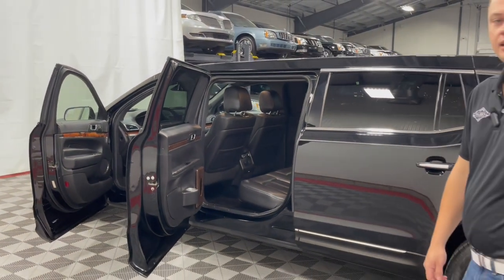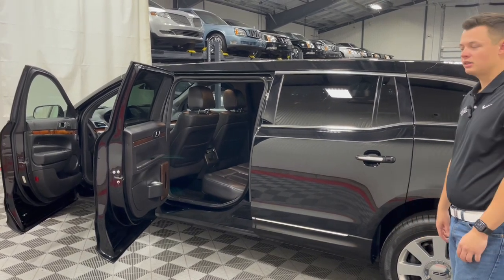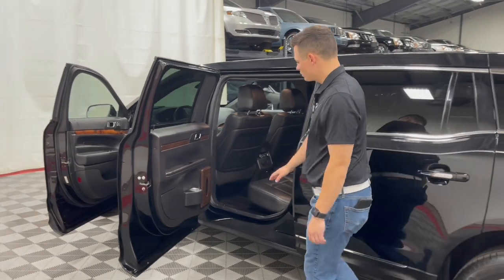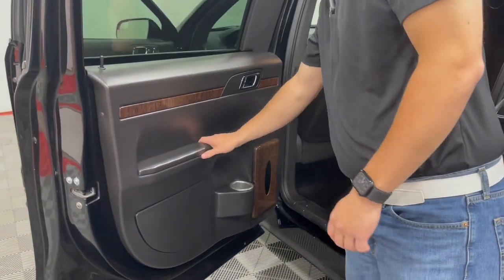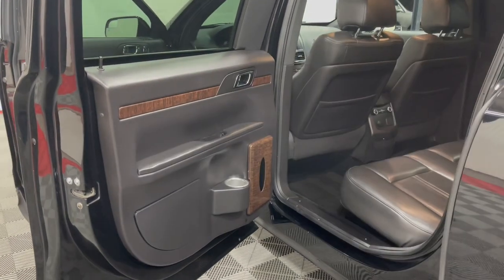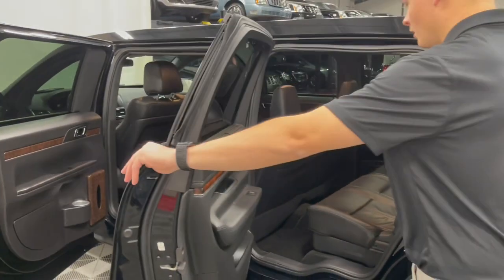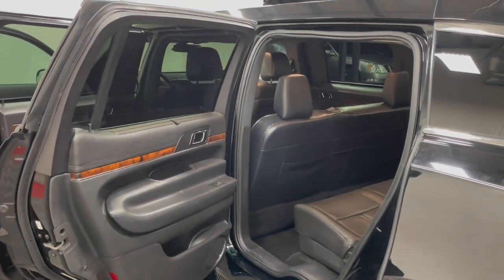Most of the Cadillacs of the time did have power center glass, but to step up into an all-wheel drive MKT chassis, you unfortunately had to give up power center glass. But you do have cup holders in the doors and a rack for tissues. There is also a really nice replica of the MKT door panel, and they did a really nice job of replicating that exact look for the center door.